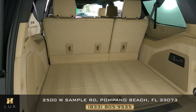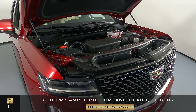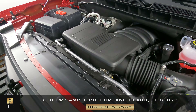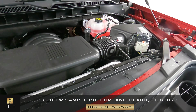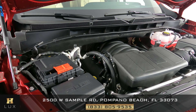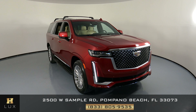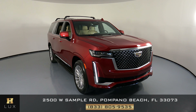Before we finish off this video, let's just take a quick look at the engine. It's very clean — again, this is basically a brand new car. Thank you for watching this video. If you have any questions at all, please don't hesitate to contact one of our representatives here at H Greg Lugs.